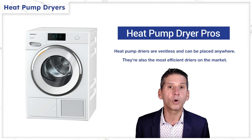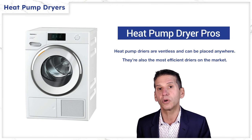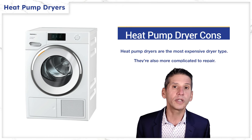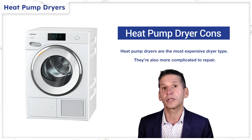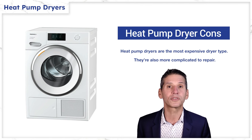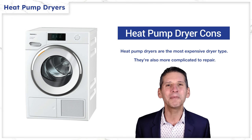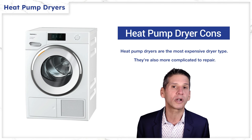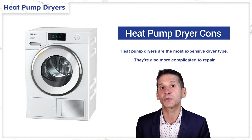Heat pumps work on lower temperatures so they're gentler on clothes. They dry with greater airflow rather than higher heat. Compared to heat pumps, you'll initially pay about $300 more. However, your payback is less than two years with the energy savings. Many people have commented on the added time with heat pumps, but on average the difference in drying lights and colors based on our tests was less than 10 minutes per cycle.